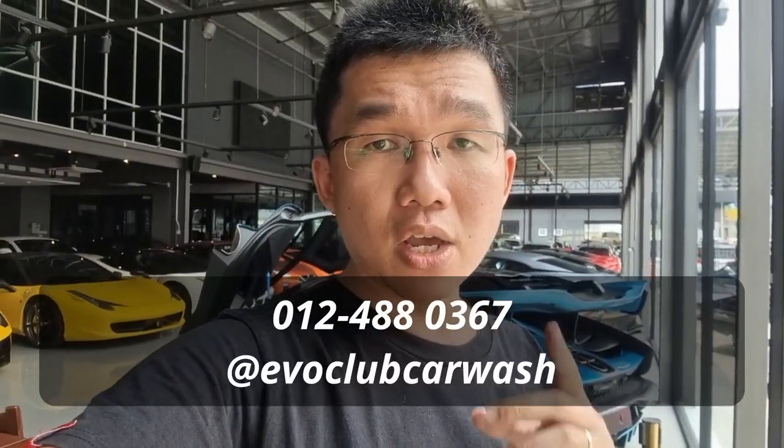Do also check out the YouTube channels of all my fellow Horizon presenters. Follow all the Horizon social media channels. If you need car buying advice, Bobby, Tana, Thomas, and I are live every Monday on Facebook and YouTube for our weekly car buying Q&A. And if you need your car cleaned and detailed, come to us at EvoClub Car Wash — contact us on our social media or the number on screen for our latest offers. Until my next video, take care, stay safe, and I'll see you soon.